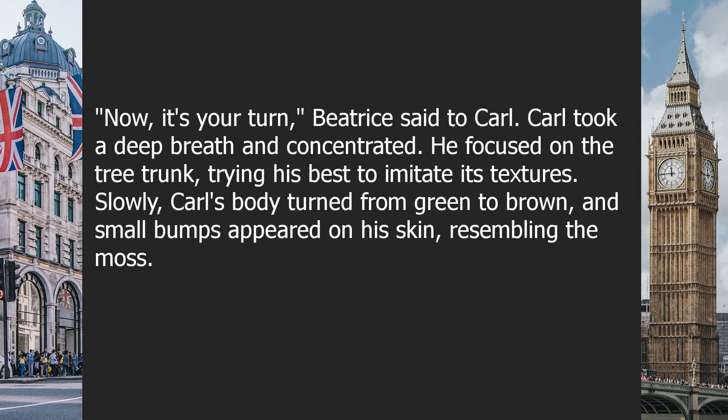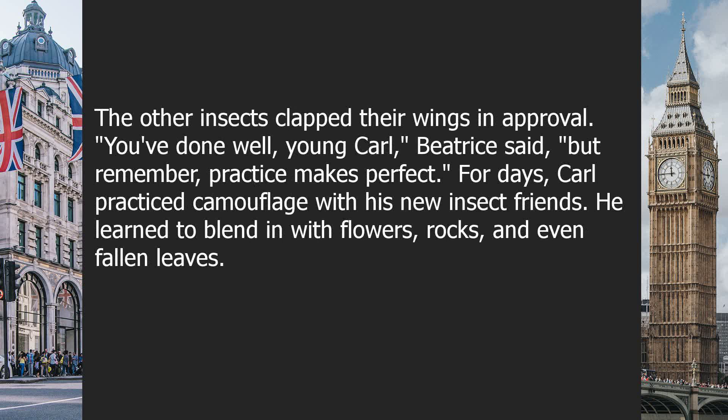Slowly, Carl's body turned from green to brown, and small bumps appeared on his skin, resembling the moss. The other insects clapped their wings in approval. "You've done well, young Carl," Beatrice said, "but remember, practice makes perfect."